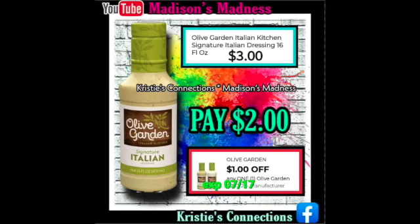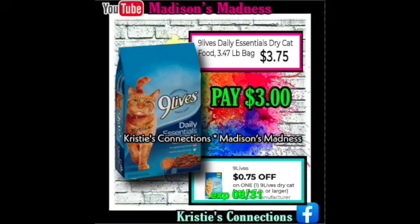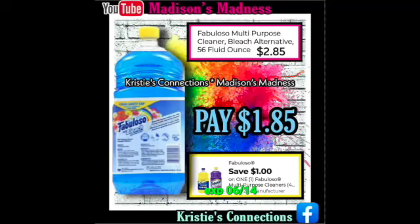Then we have our Olive Garden Italian Dressing. If you have not tried it, you should — it tastes just like the Olive Garden dressing and it is good. You have a $1 off coupon making that $2. Then we have our Kotex Barely There — a dollar off making that $2.25. Then we have our Nine Lives Essentials cat food — it's gonna be $3 after your $0.75 off coupon. Then we have Fabuloso with a dollar off making you pay $1.85.